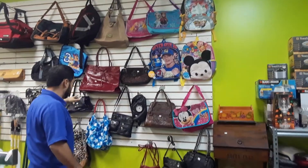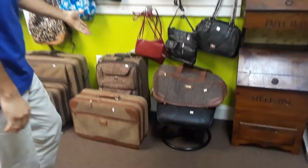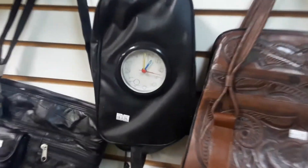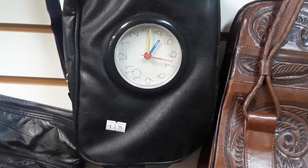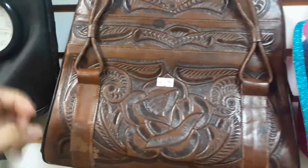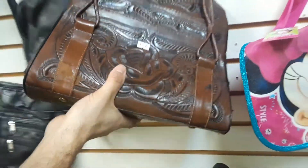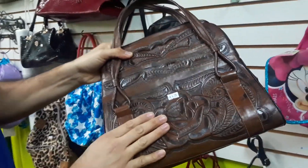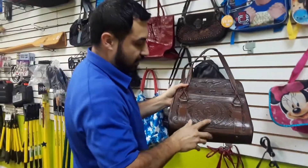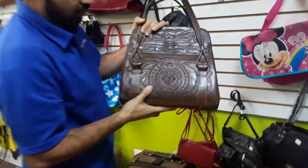We got a bunch of different bags, backpacks, luggage — just a little bit of everything. If you're going on a trip, all of this stuff was from the same unit and a lot of it is brand new. Check this one out — it has a clock. This leather one is neat, look at the design. On the back it has the Aztec calendar — you need to get up close to check this out.